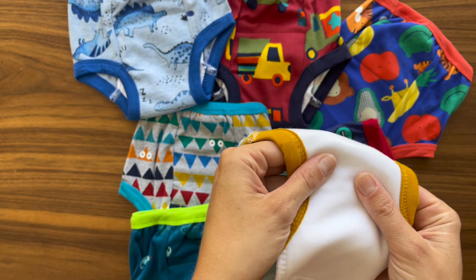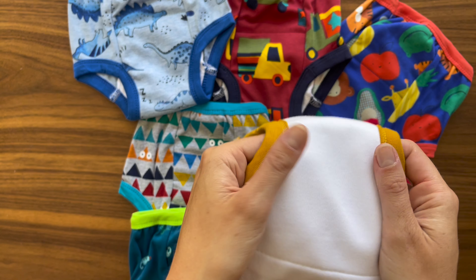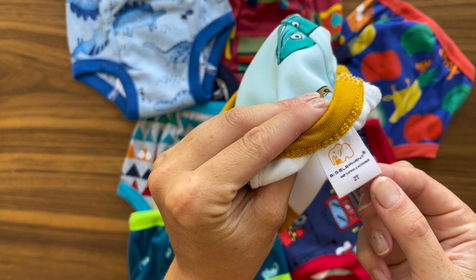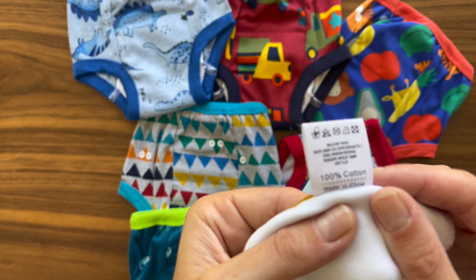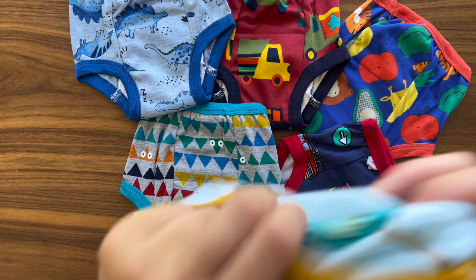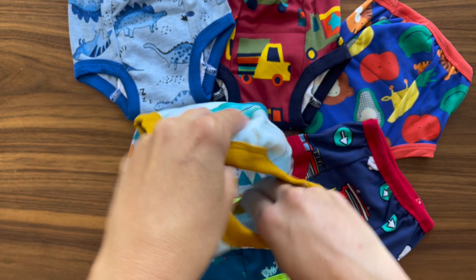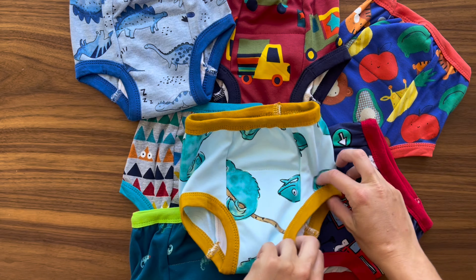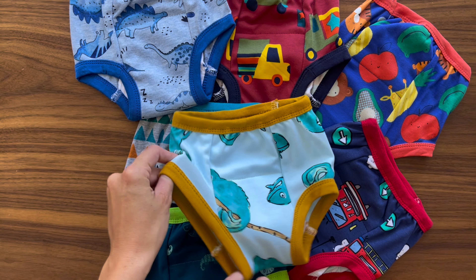Firstly, the fact that these training pants come in a pack of 10 is incredibly convenient. It means I always have a fresh pair at hand while others are in the wash, because we all know toddlers go through several changes a day. The designs are adorable too, which actually makes my little one excited about wearing them — it's like dressing up, but for potty training.